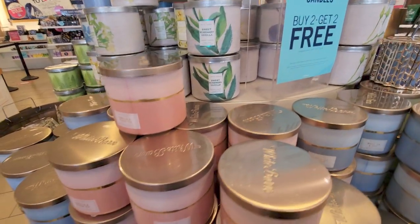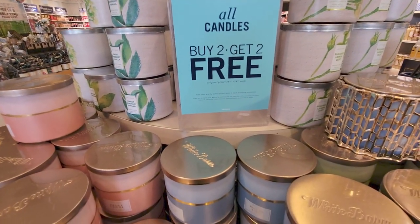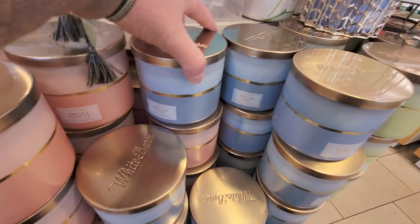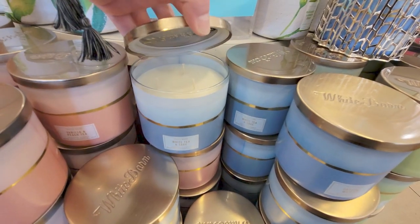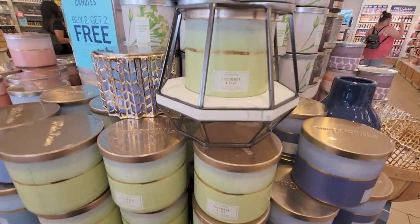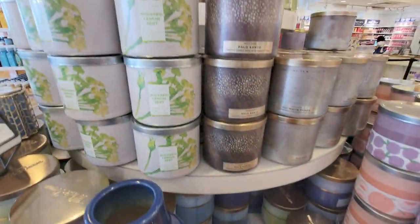Over here is the candle table with the buy two, get two free again. All these scents are so lovely. It was such a hard decision to make today choosing which four to buy. And I ended up also getting a free item because I had the coupon for a free travel size item — I'll be showing you that in my haul. And I wanted to show you the candle holder again with the blue candle inside so you can see how it picks up the color. It's so pretty and pretty lightweight.